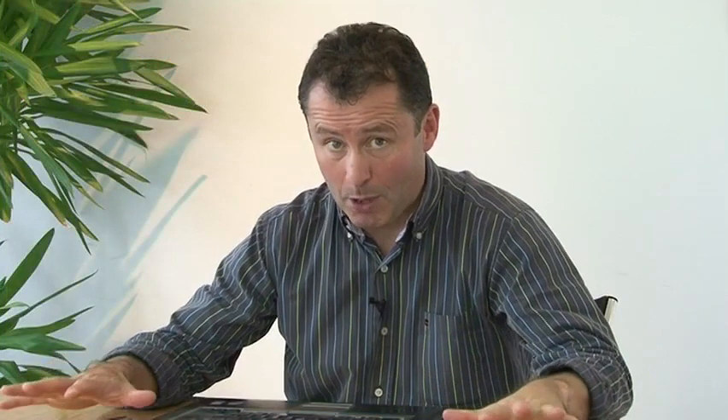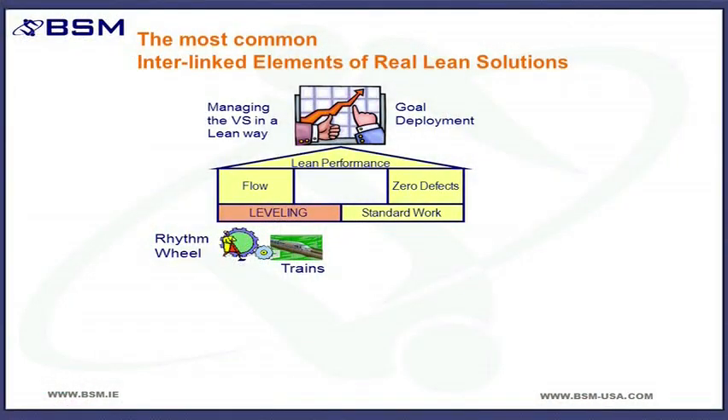The second one I'm going to talk about is probably the most prominent in all of the work that we do, and it's what we call levelling. Those of you who are familiar with us via lean lab projects would be familiar with the terms rhythm wheel and trains. Rhythm wheels and trains are tools introduced by BSM that enable people to achieve what we call levelling — it's probably the single most fundamental practice that we help people to implement.